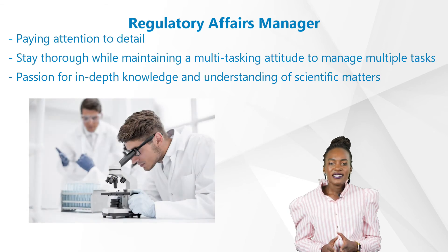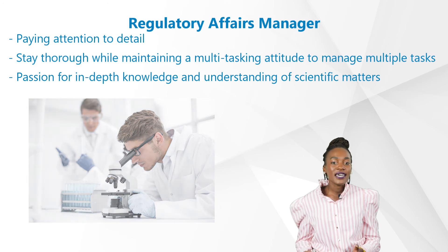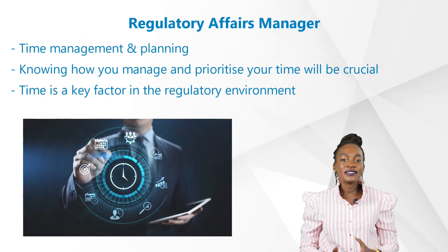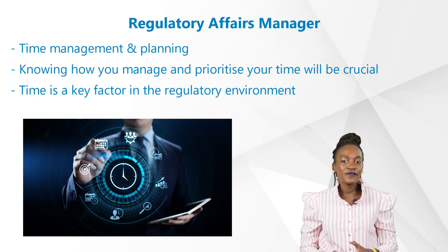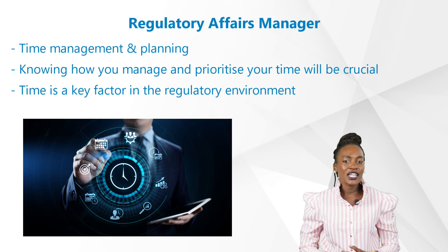Second, paying attention to detail. It's extremely crucial to stay thorough while maintaining a multitasking attitude to manage multiple varieties of tasks diligently, since this role is extremely dynamic. You'll need to have the passion for in-depth knowledge and understanding of pharmaceutical and scientific matters. Another key skill is time management and planning — you may have to handle multiple submissions in parallel, so knowing how to manage and prioritize your time will be crucial. Time is a key factor in the regulatory environment; getting the product to market while maintaining compliance should go hand in hand.